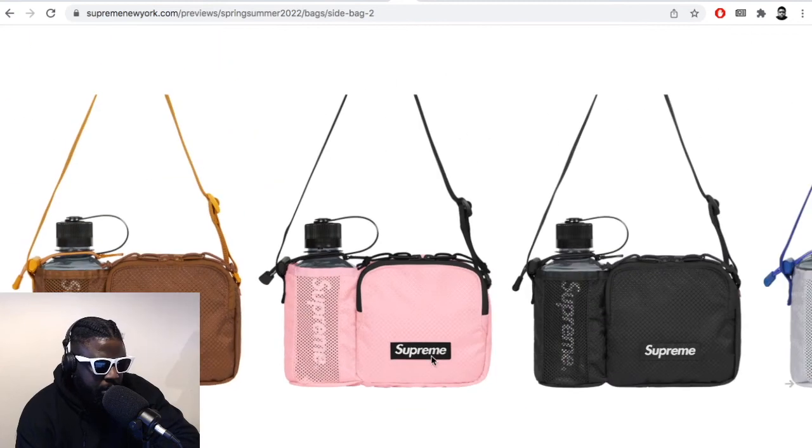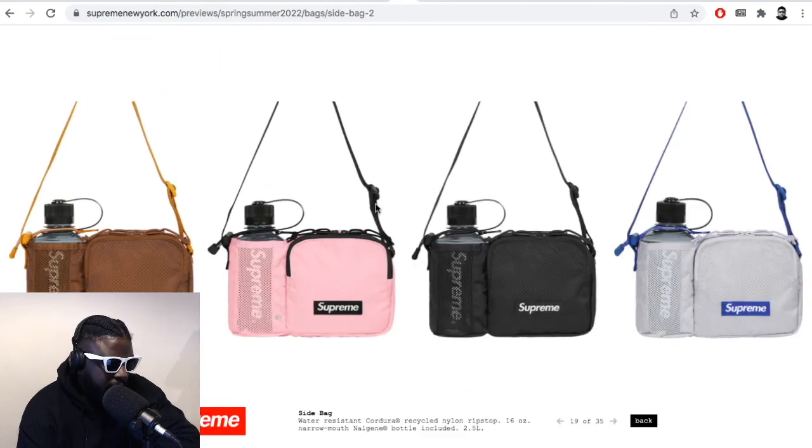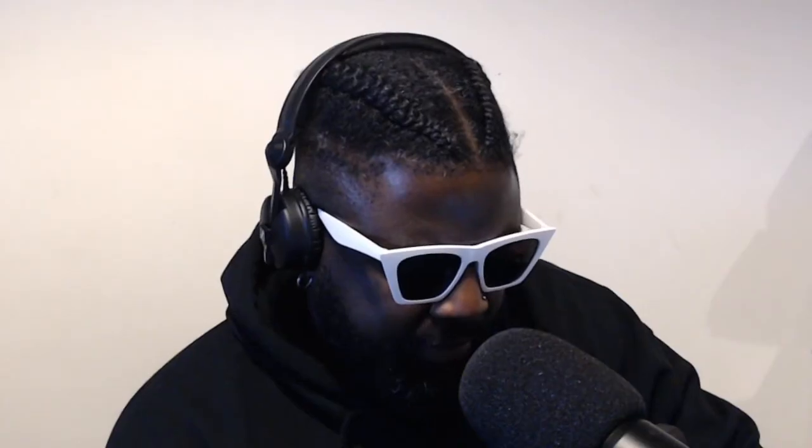Pretty decent stuff from Supreme. Most of the stuff's going to come out tomorrow — it's quite a big drop actually from what I've seen from Supreme drops online. Definitely check that out if you haven't already. More to come from them.